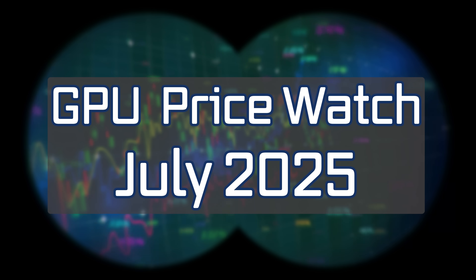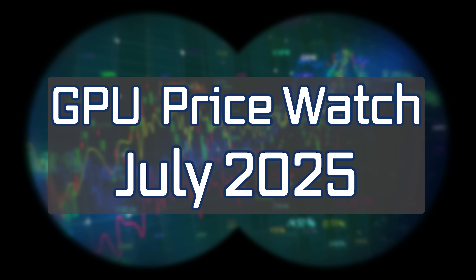Hello everyone and welcome back to GPU PriceWatch 2025. I brought this series back in March and every month I have been gathering data about current GPU pricing so we can compare and see how prices have progressed, regressed, or gotten better over the course of this year. I really had no idea how things were going to go, but I'm happy to say that things are continuing to move in a consumer-friendly direction.